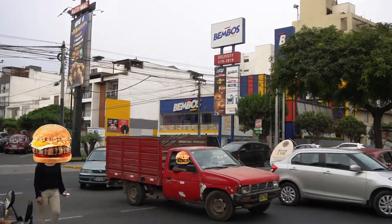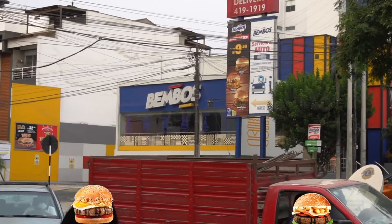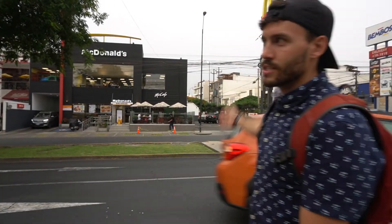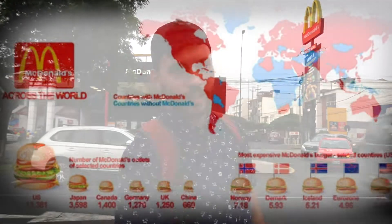Alright, today we are trying out the famous Mambos. This is like the Peruvian McDonald's right across the street from the American McDonald's. We're going to go inside and try some food, because people say that Mambos is actually better than McDonald's. I don't know about that because the mighty McDonald's rules the world. Let's go check that out.